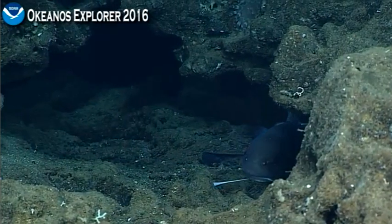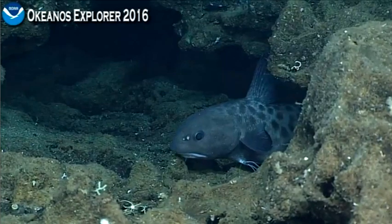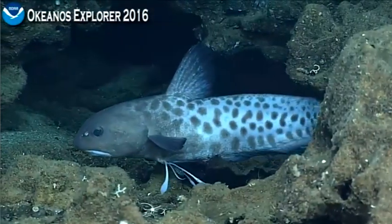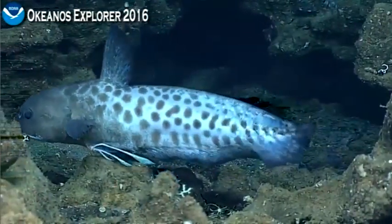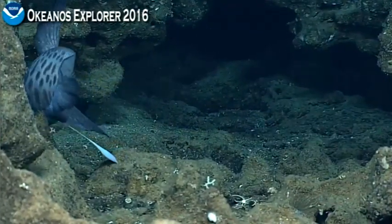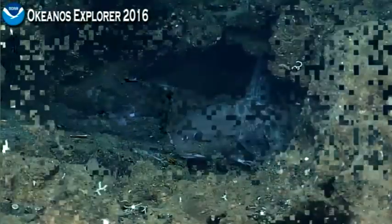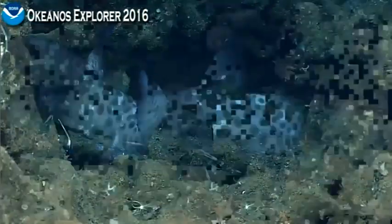Despite what you said about not stumping me, I'm certain about this one. This may be a new record for this entire family from the Marianas — I don't know if this family has been seen on the deeper dives on this expedition. As for the modified fins on the underside, they're probably sensory — for sensing and finding food. The species was only described in 2006, so there's almost nothing known about its biology.